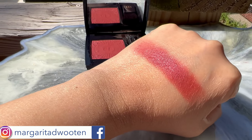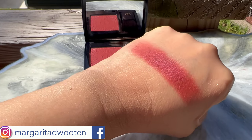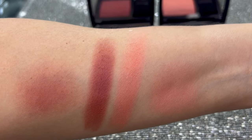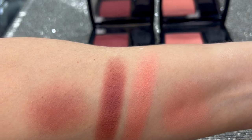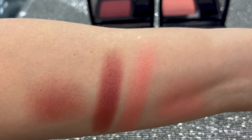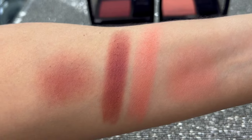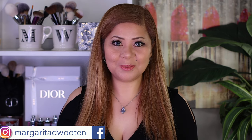Here are the swatches in natural lighting. I swatched it beside the coral shade so you can see the difference — they're really very different. This shade is nice for deeper skin tones, but for some reason I gravitate toward it because it complements me.